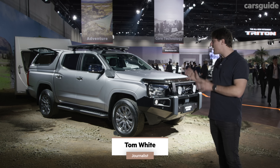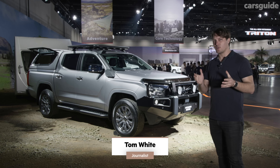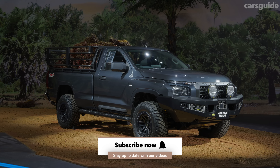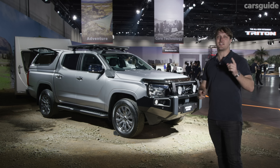In this video we're going to walk you through everything you need to know about this new truck, including when it will arrive in Australia and all the details you should know about its new engine, its new chassis, and how it's expanded in almost every dimension. There's a lot to cover so let's get into it.